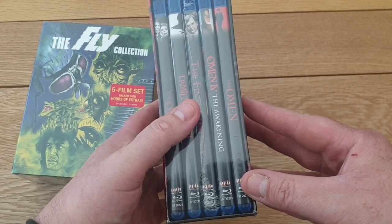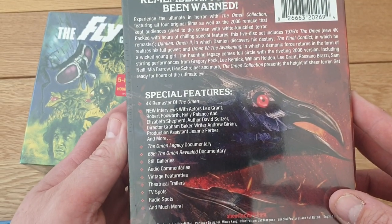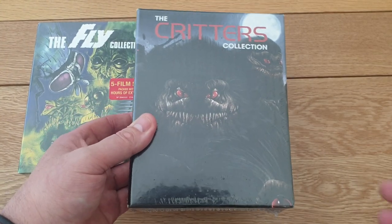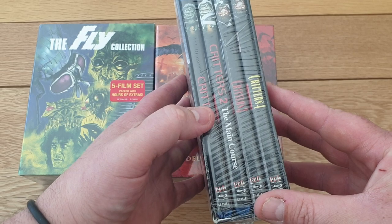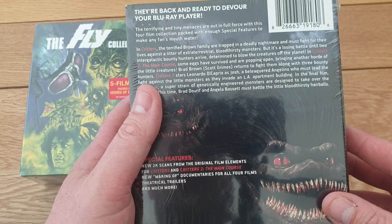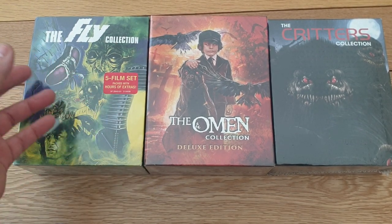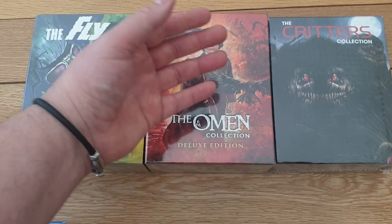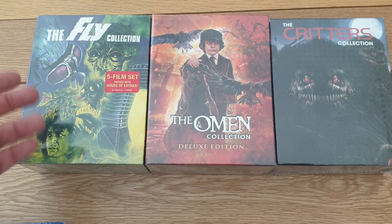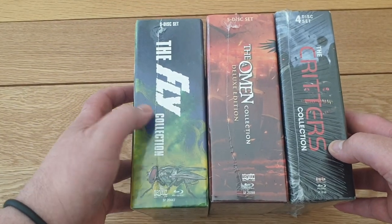The Omen set has five films: Omen, Omen 2, Final Conflict, Omen 4, and the Omen remake. I haven't seen a few of these but I really like the original with Gregory Peck - good, suspenseful horror film. Then I picked up the Critters collection - four films: Critters, Critters 2, Critters 3, and Critters 4. A few special features and a 2K scan. Really nice box sets - I got all three for 78 pounds delivered from Amazon, so about 26 or 27 pounds each for 14 films total. Really good value.